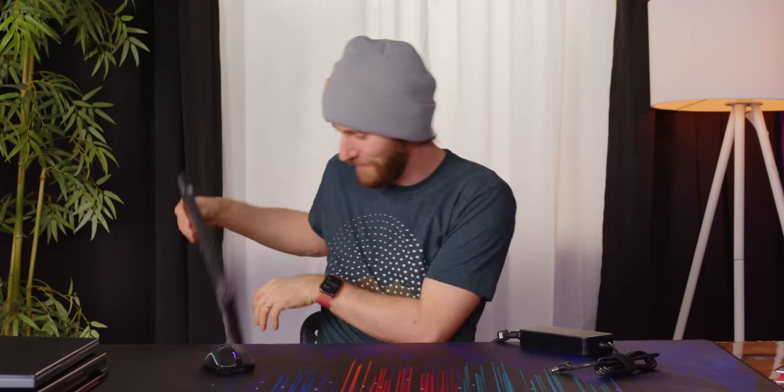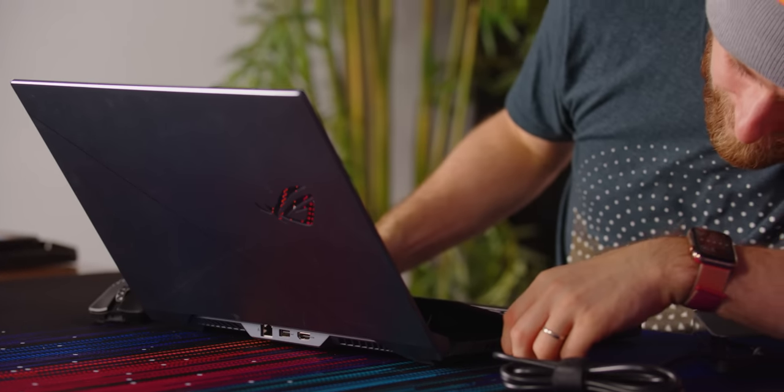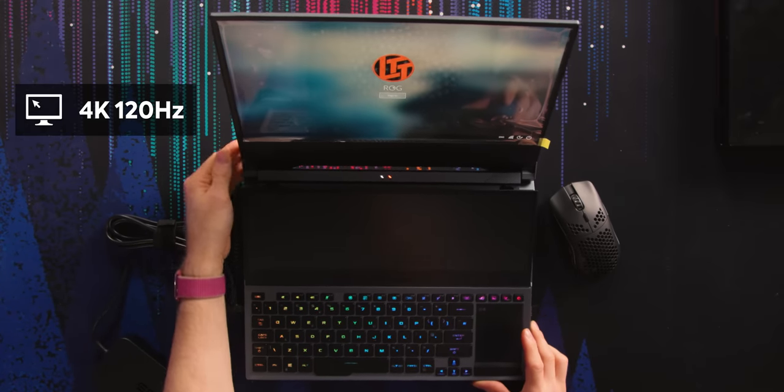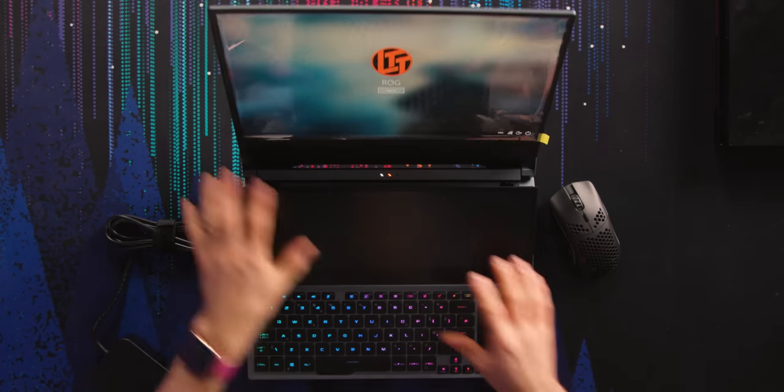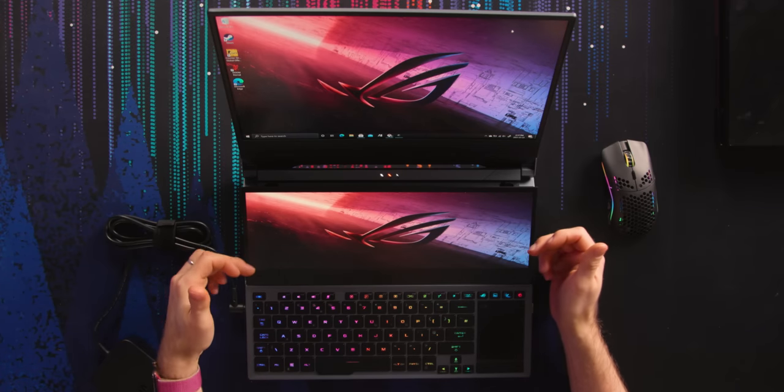We've got a WQHD 1440p model running at 165 Hertz — again, older hardware on the inside. They're also doing an ROG Zephyrus that's 4K 120 Hertz, which is interesting. Not only did we just get a 1440p 165 Hertz display in a gaming laptop, but both of these displays and that one are matte. Matte displays are back! Consumers for years have been saying, hey, I have lights in my house — it would be great if they wouldn't reflect off my screen. I was trying to put my finger on it: this looks so clean, this looks so good.